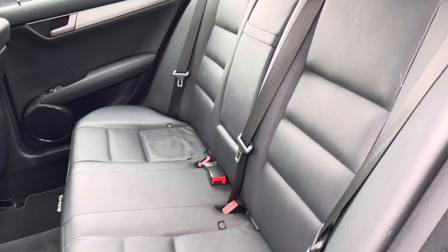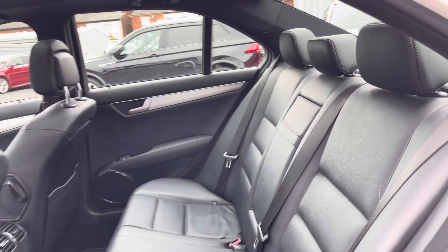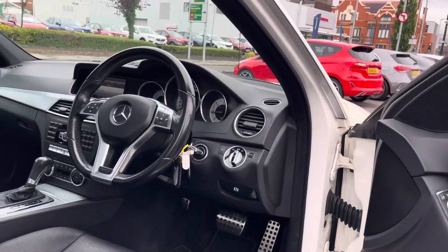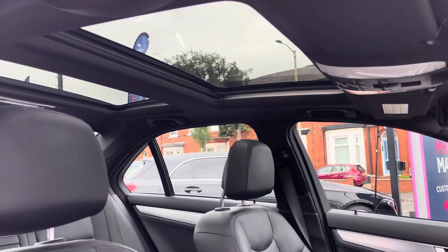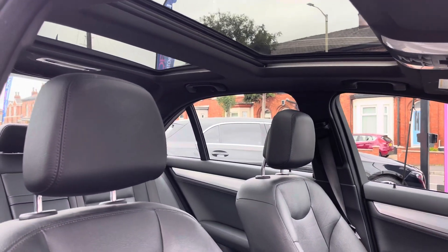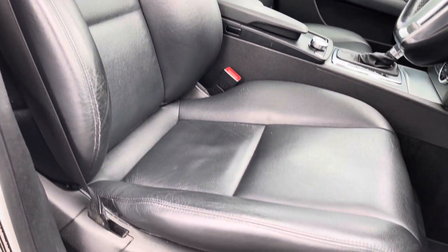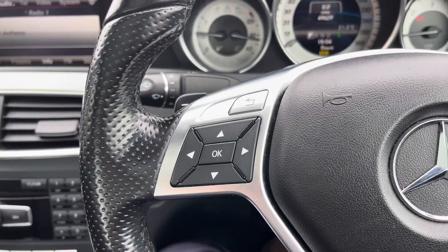There are ISOFIX points on the outer seats, so you can easily fit a child seat into the vehicle. It does feel very premium here in the interior. Up front you'll find your leather-wrapped multi-function steering wheel. Up top you do have a panoramic sunroof that floods the interior with heaps of natural light. Your front seats offer plenty of adjustment, and the driver's seat has part-electric adjustment on the steering wheel.